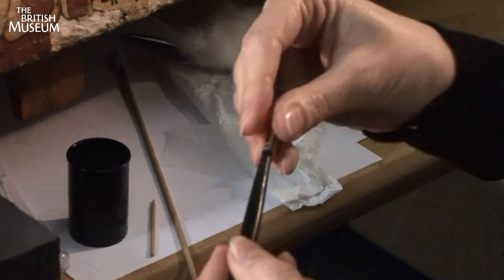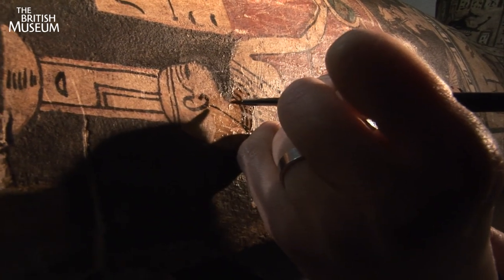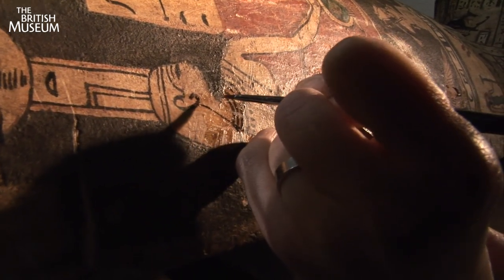Making a fine point on her brush, she is ready to apply the glue. The brush only needs to touch the cracked area and the glue is sucked up.